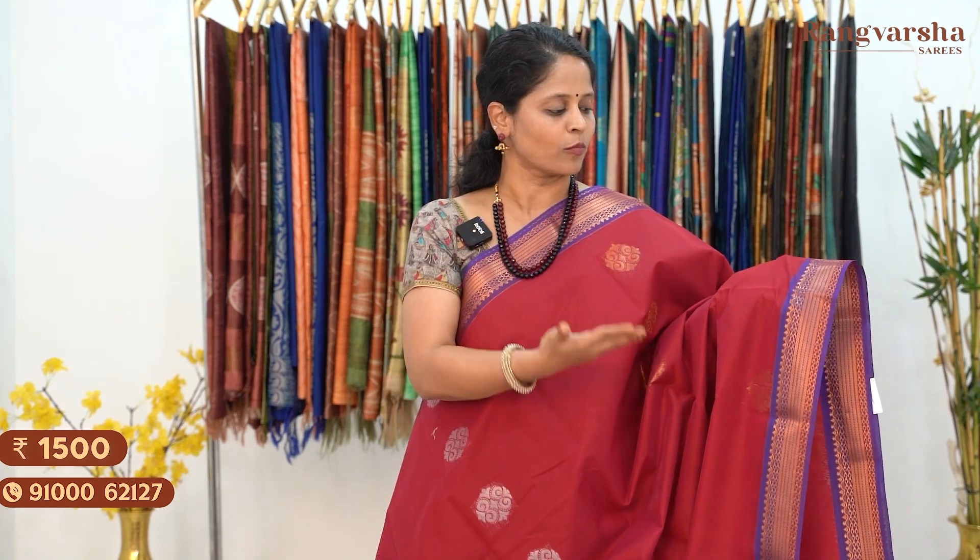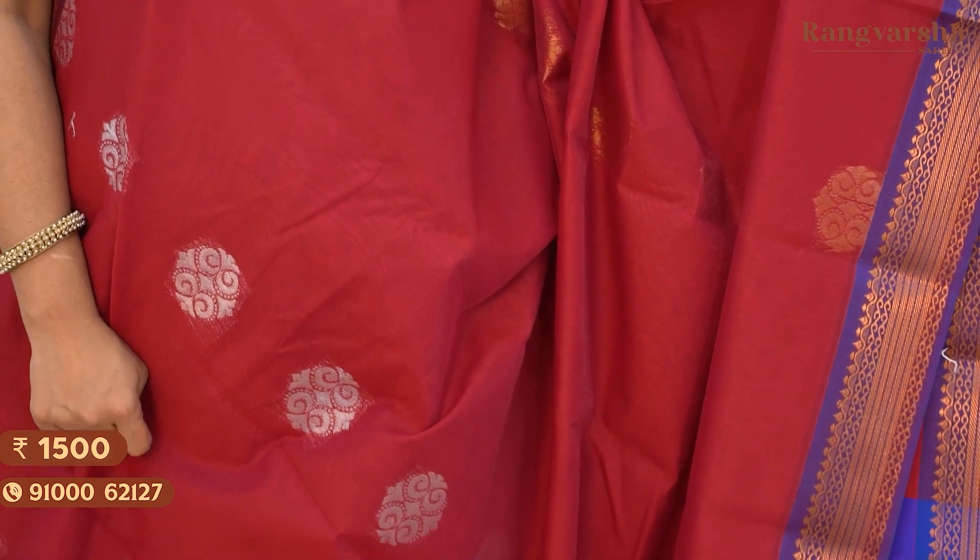The next shade is a maroon and purple color saree. The body has alternate gold and silver saree motifs with gold zari weave borders on either side, matched with a contrast purple color pallu and blouse. Saree price 1500, free shipping.